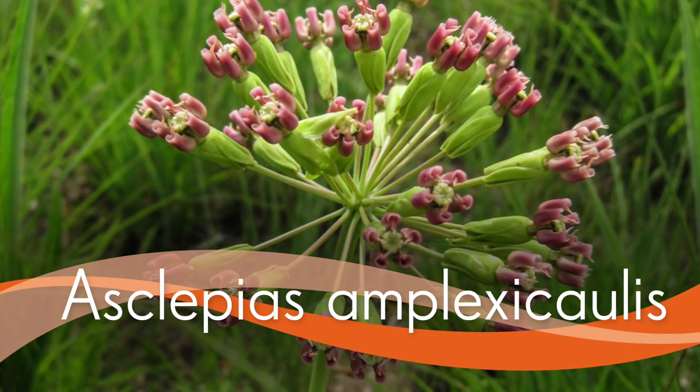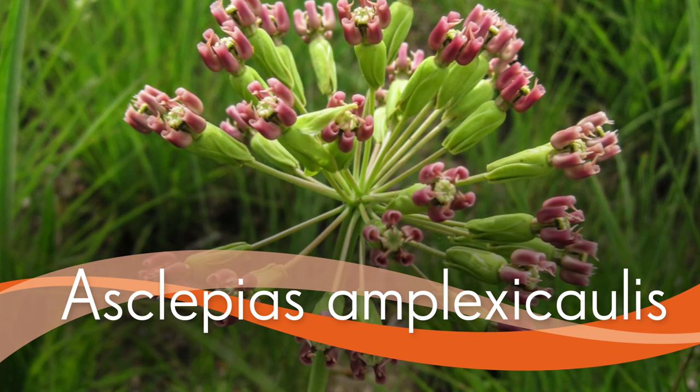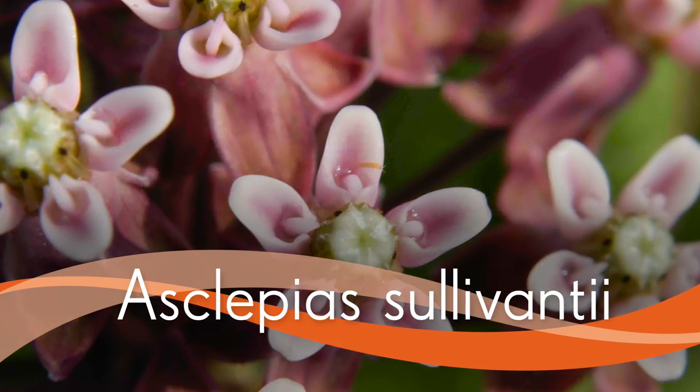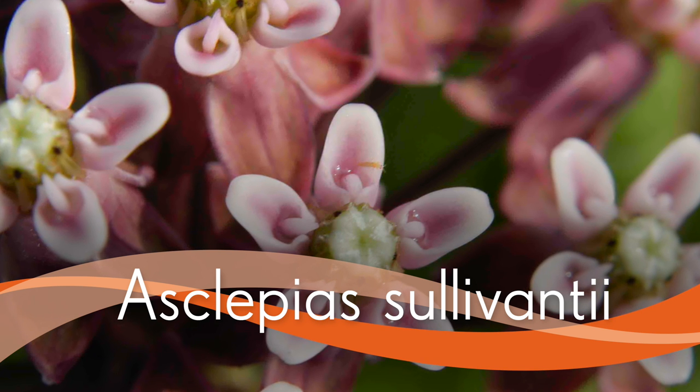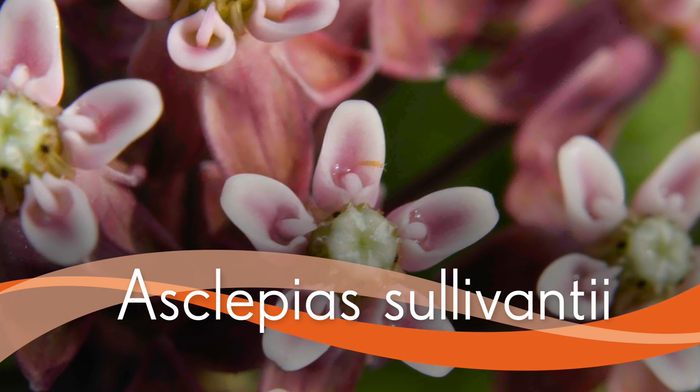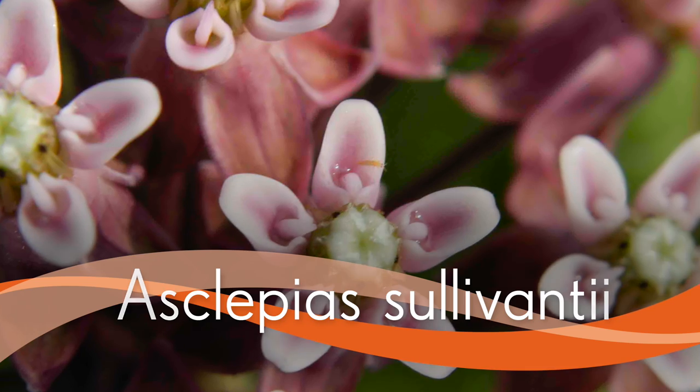If you have a sandy dry yard, you have Asclepias amplexicaulis, the clasping-leafed milkweed. You have Sullivan's milkweed, which looks like the common milkweed but has bigger flowers, a nicer looking structure, and it's not aggressive. So there are a lot of options — you can still have the milkweeds and Asclepias that you love and still have your monarchs, without having the aggressive plant that could become a problem in your landscape.